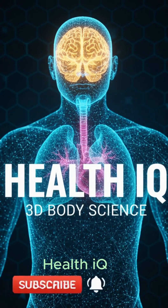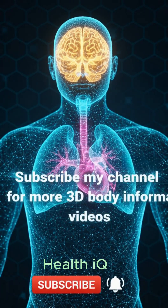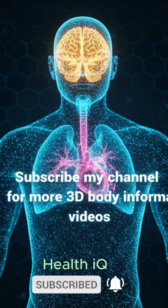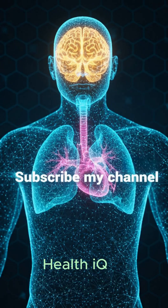Want to boost your health IQ? Subscribe to my channel for more 3D body informative videos. Hit that subscribe button and turn on the bell so you never miss a new deep dive into your amazing anatomy.